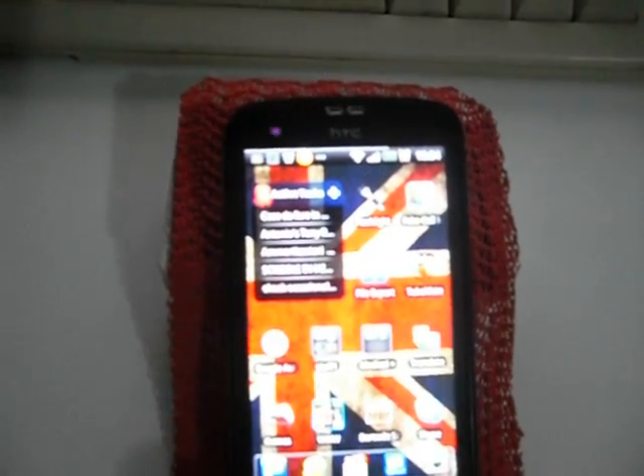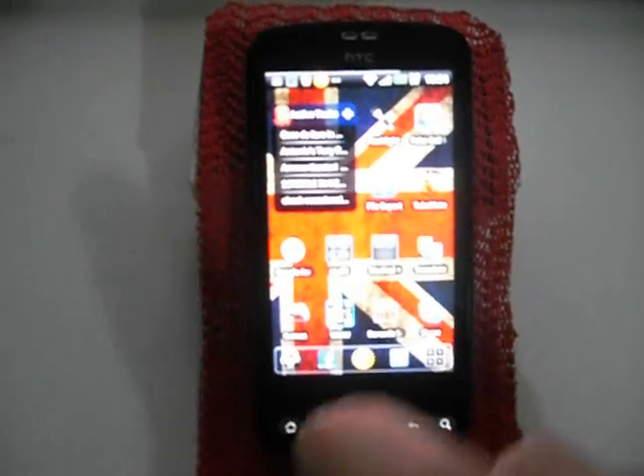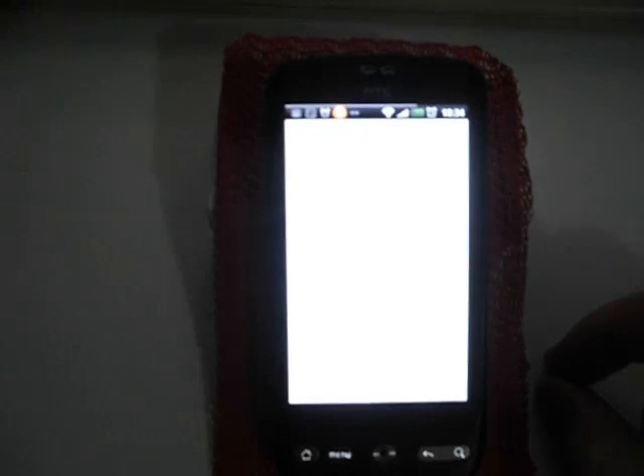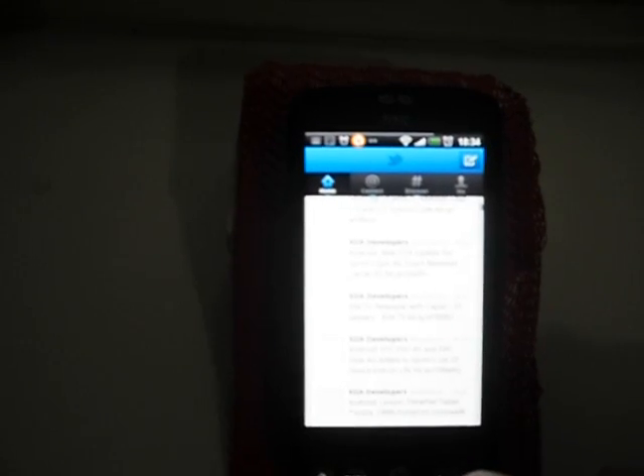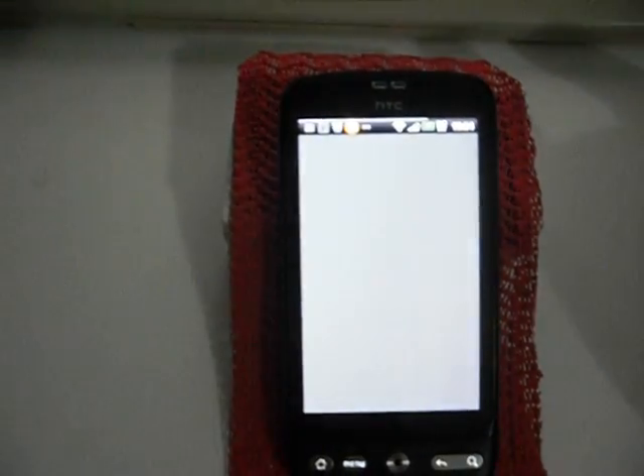Every single application on the dock has double functionality. For example, if I click on Facebook I get the Facebook app, and if I swipe upwards it goes into Twitter. I've recently put on Avast Antivirus to see if it's having any draining effect — I'm a fan of Avast on PC. Every application on that scrollable three-page dock has double functionality; for example, Yahoo Mail swipes up to the Marketplace.